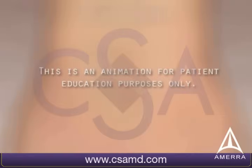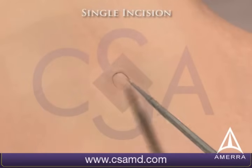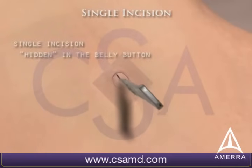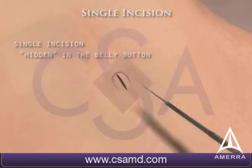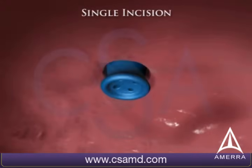This is an animation for patient education purposes only. The single incision laparoscopic colectomy procedure begins by making a small incision through the middle of the navel. A single incision port is then introduced through this incision.